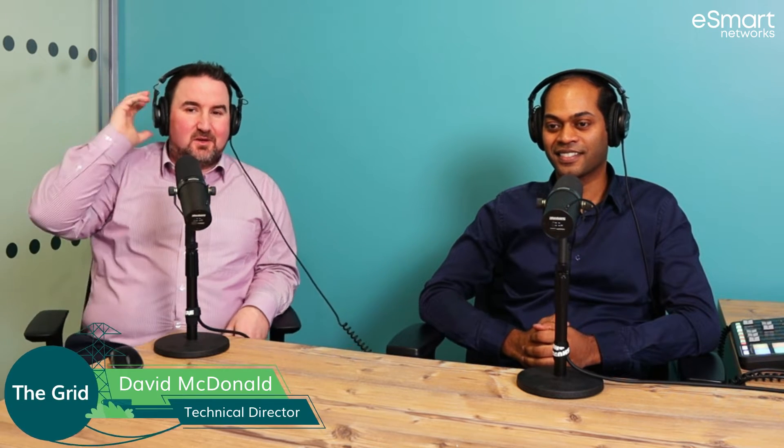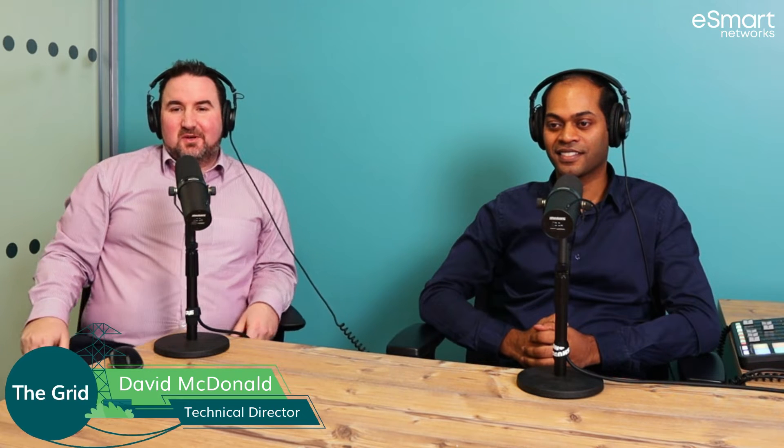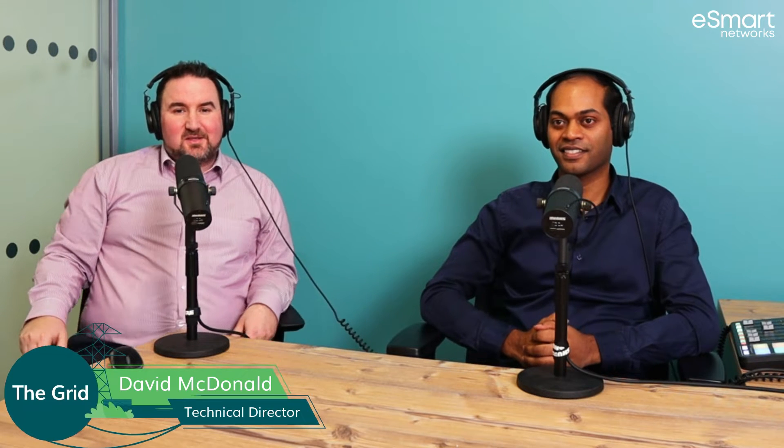Hello, and welcome to The Grid. I'm David McDonnell, Technical Director at eSmart Networks, and this is your insight into The Grid and how it is helping us get to net zero.